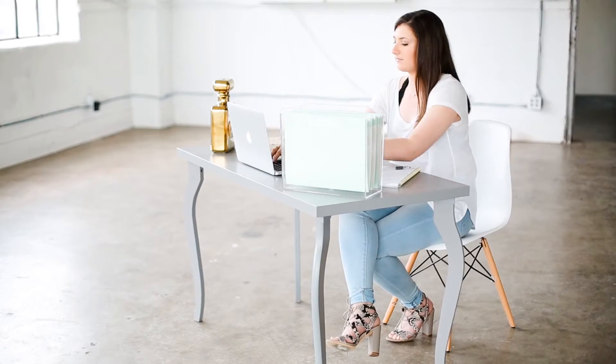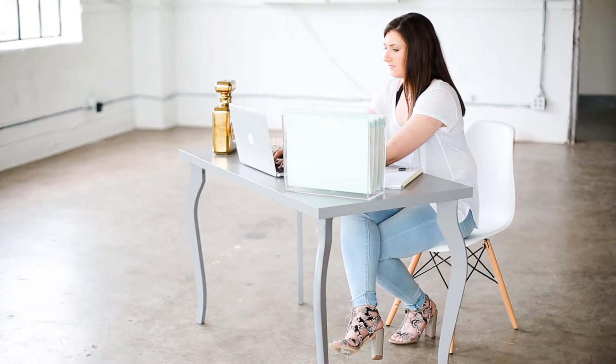I love the idea of a vault — this special, almost secretive space where you can find the insight and tips and tricks that no one has wanted to tell you up until now.